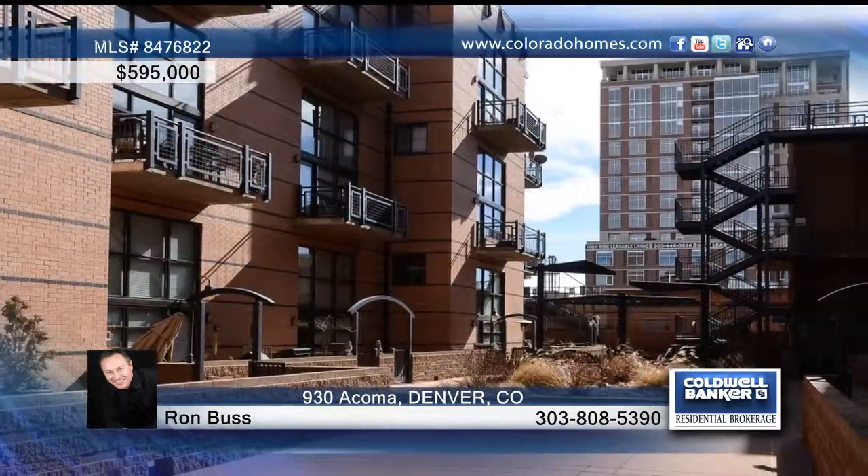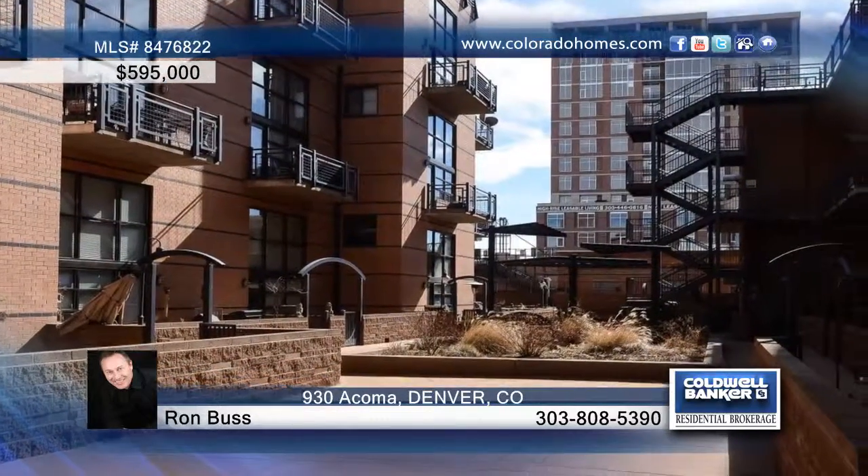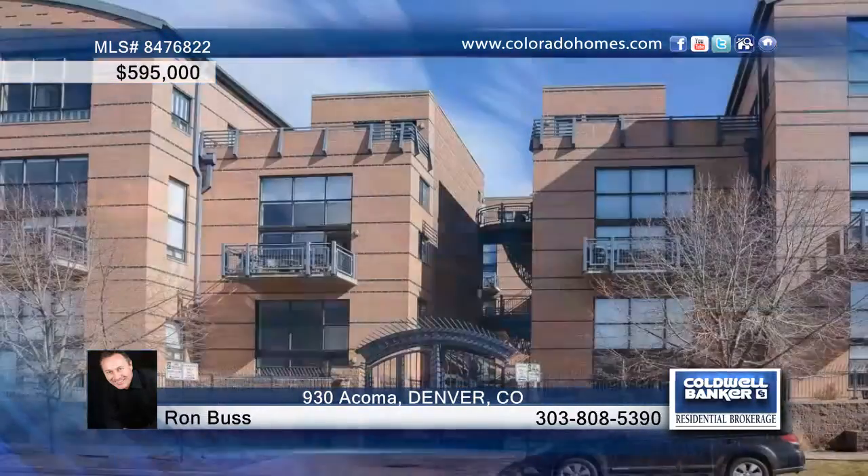A wonderful entertaining balcony wraps around the bedroom and has amazing mountain views. Other amenities include two parking spaces and a large storage unit, all located close to Art Museums, Library, Tony's Market, and more. Ron Buss says this is a fantastic smaller size complex with great neighbors.